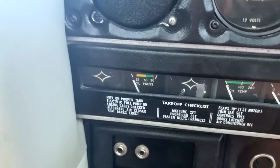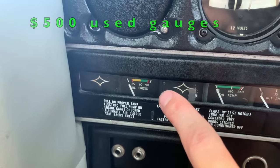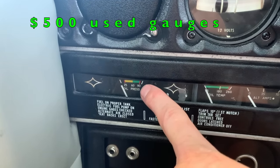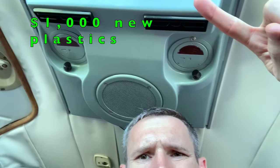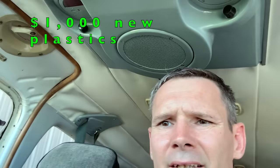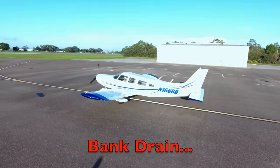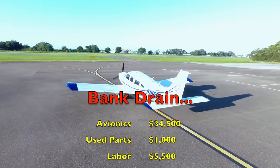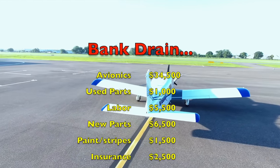Many of you remember the oil pressure gauge was all kinds of weirdness — got that figured out. It was just the gauge itself, which Jason from Faststack made work again. When it's all said and done, I spent right at $50,000 after buying the airplane for $45,000 to get it to where you see it now.